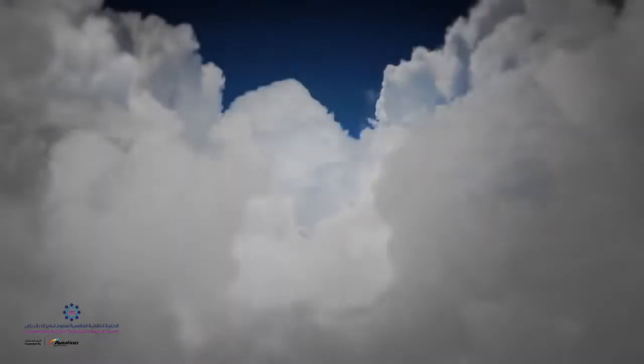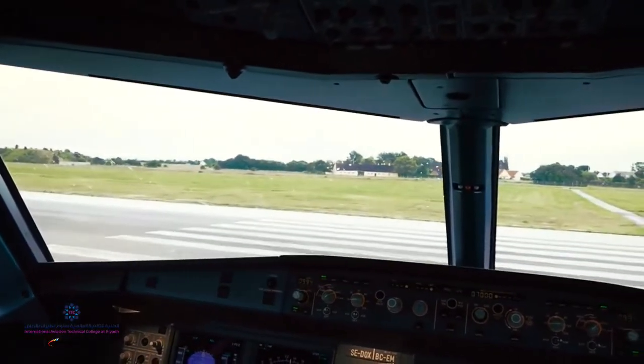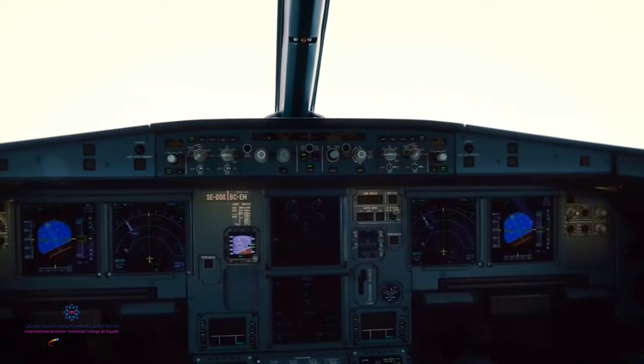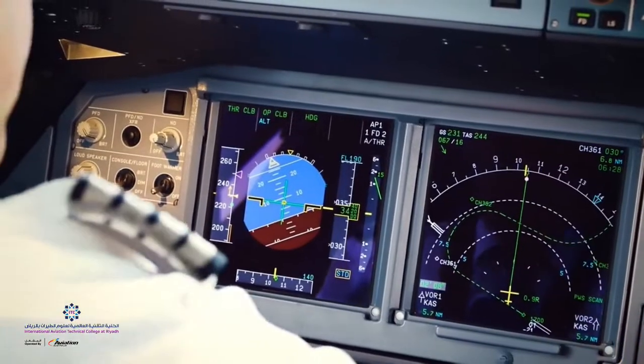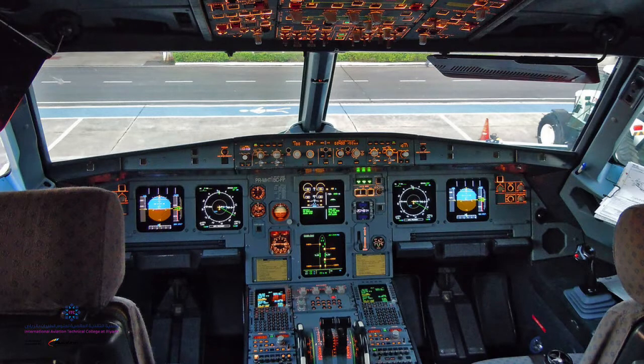To use as an example for this lesson, we will look at the Airbus A320 aircraft. Other aircraft systems more or less work in a similar fashion. A typically automated glass cockpit, or the EIS — Electronic Instrument System — consists of six CRT displays in the cockpit divided into two subsystems, namely the EFIS and the ECAM.